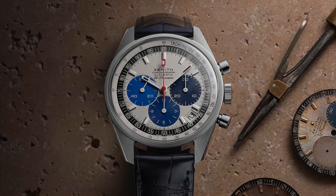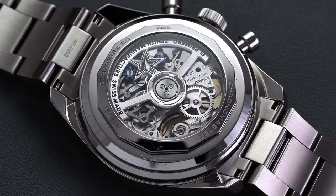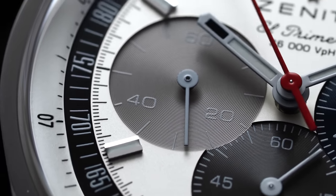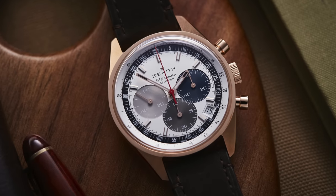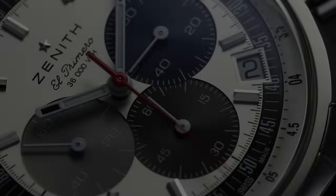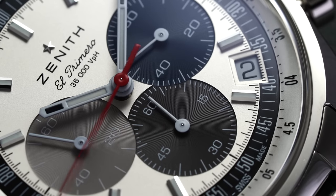Fast forward to the present day, and Zenith — some 52 years after the release of the original A386 — have given enthusiasts what they've directly requested for years: a non-limited 38mm stainless steel chronograph with almost identical aesthetics to the A386 original, equipped with the new El Primero 3600 caliber capable of one-tenth of a second measurement. Zenith also presented a rose gold variant, a reverse panda variant in black, and a blue version for their boutiques. In this video, we concentrate on the watch people wanted most, with its distinctive gray, charcoal, and blue chronograph sub-dials.